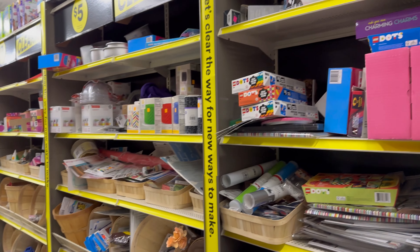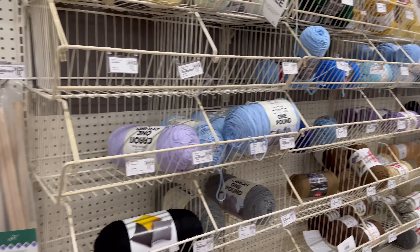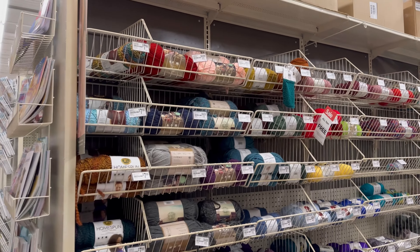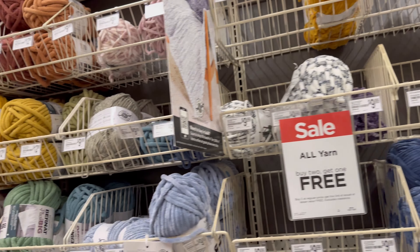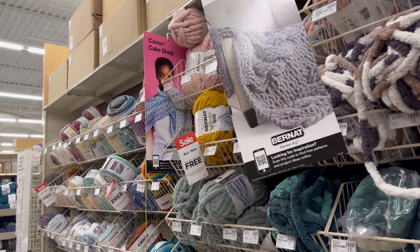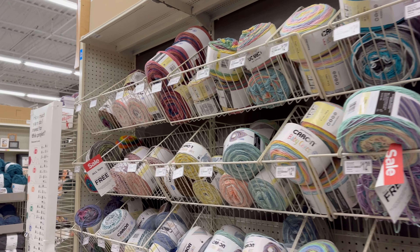I wasn't too happy this time. The clearance was so-so. These yarns are kind of picked over - they are looking kind of low in stock. But also, when they have the big yarns like this, when you pull one out, it's like pulling six out of a normal little four-weight or three-weight yarn.